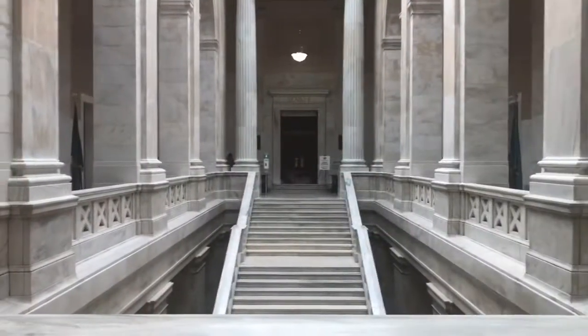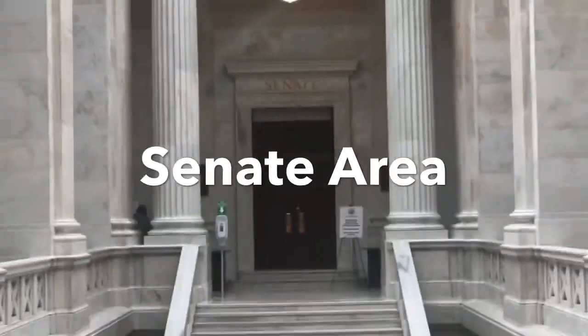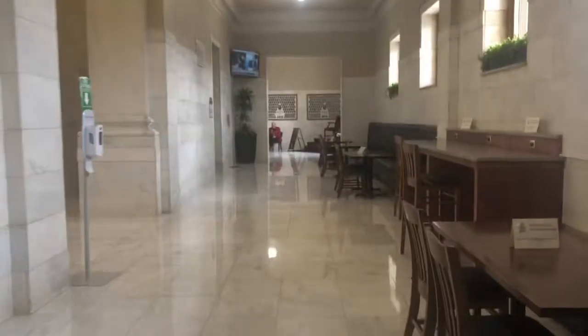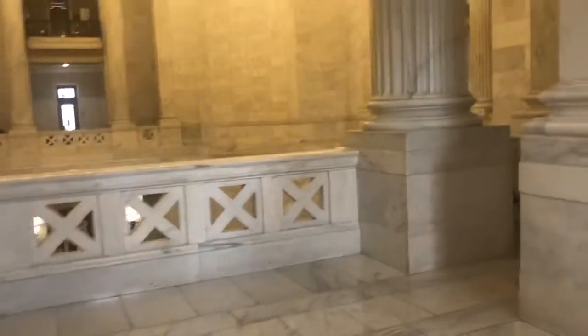This is the senate area — we are on the senate side. There's also a cafeteria here. We are looking for the stairs to go down but right now we're not sure where they are.